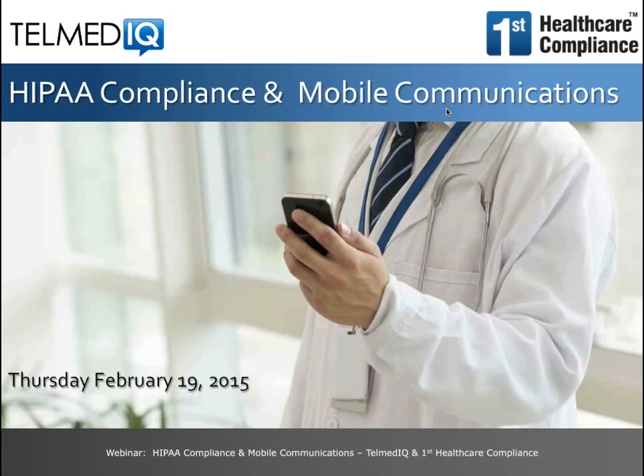Good afternoon. Welcome. I'm Dr. Jill Brooks, Director of Education for First Healthcare Compliance. Here at First Healthcare Compliance, we're focused on helping healthcare providers and billing companies around the country save time and money while reducing compliance risks with our single-source solution.